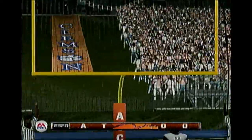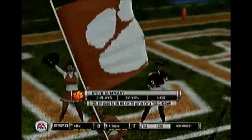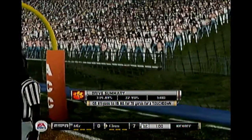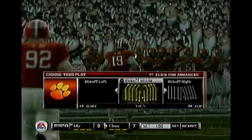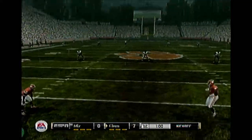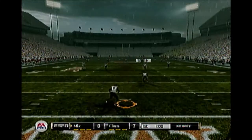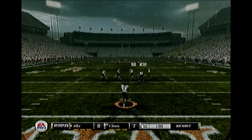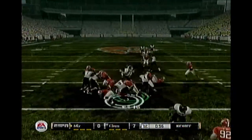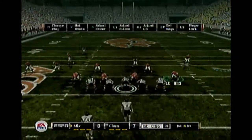He splits the uprights for the extra point. Let's take a glance at the drive summary. Clemson, kick this one off. He's to the 10, he gets out for about the 20. They have to be ready to respond on this drive with a score of their own.